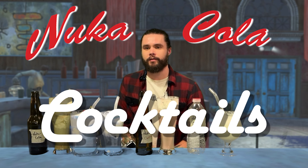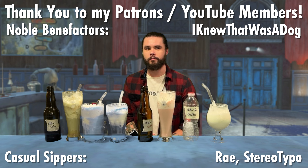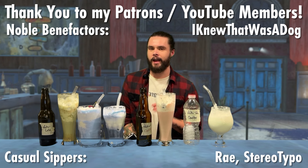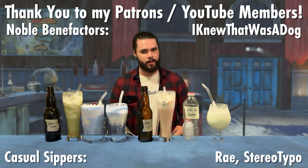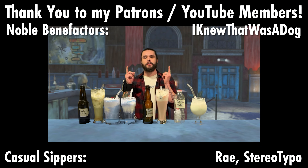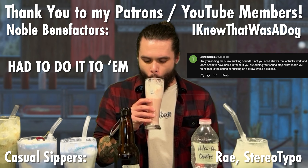Subscribe and stay tuned for the first Nuka-Cola cocktail video. In the meantime, we'll be getting medieval for the next few videos in both Tamriel and Westeros. If this video is coming out before my first Game of Thrones video, apologies — I had a couple extra things to pick up for that one. If you haven't subscribed yet, you can do so here. Consider joining the channel with a membership or supporting me over on Patreon if you like what I'm doing and want to see more. Until next time — cheers, my friends.